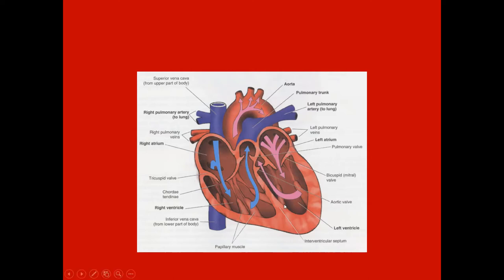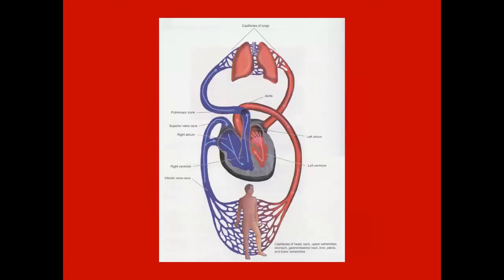Notice that the left heart is much thicker in the myocardium — it's pumping to a much bigger systemic system, so it has to generate a lot more pressure. The right ventricle is much less muscular. The body uses the oxygen and sends blood back; the right heart pumps through the pulmonary vascular system to the lungs, oxygenates the blood, and returns it to the left heart to be pumped out to the body again.